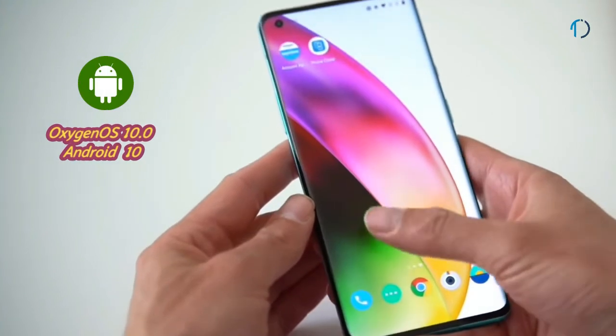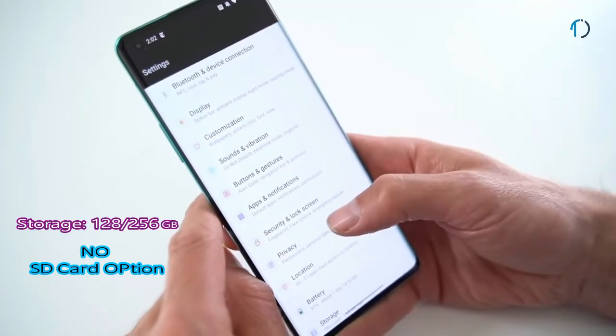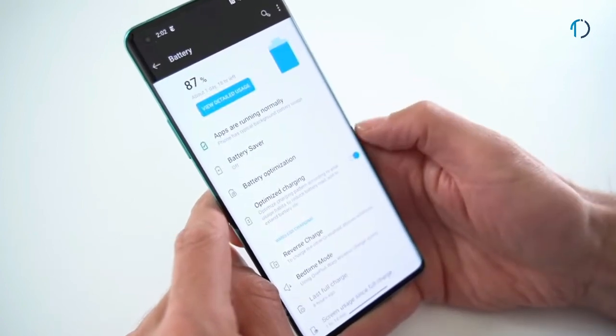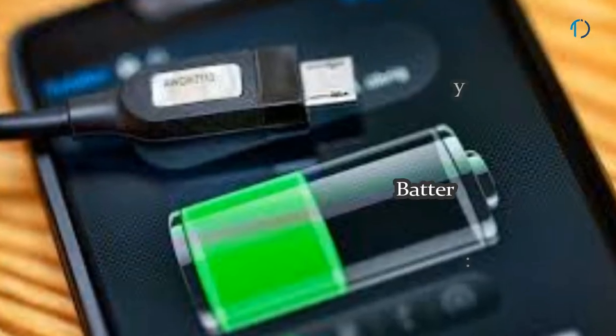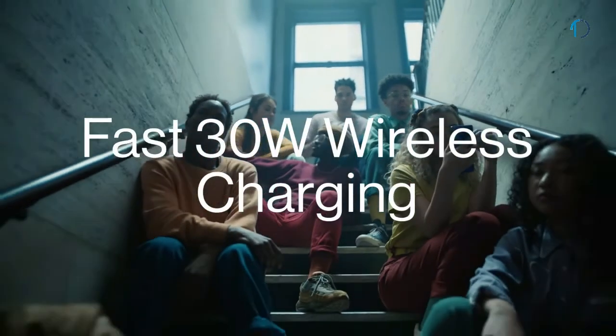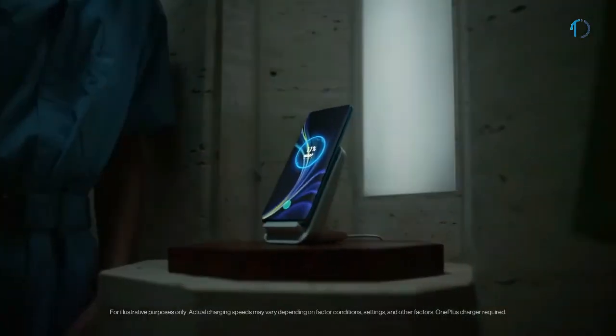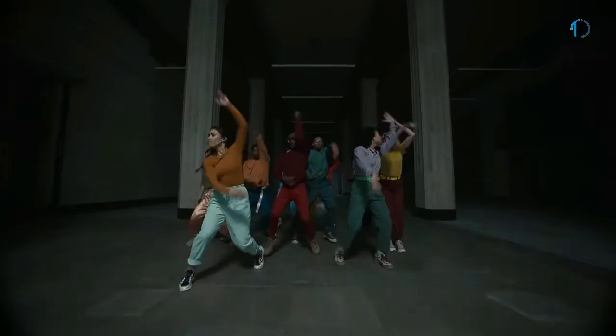The OnePlus 8 Pro operates on OxygenOS 10.0 based on Android 10 and comes with 128 or 256GB of built-in storage with no SD card support. It is powered by a 4510mAh battery with 30W fast wired charging that can reach 50% in 23 minutes. It also supports 30W fast wireless charging and 3W reverse wireless charging.